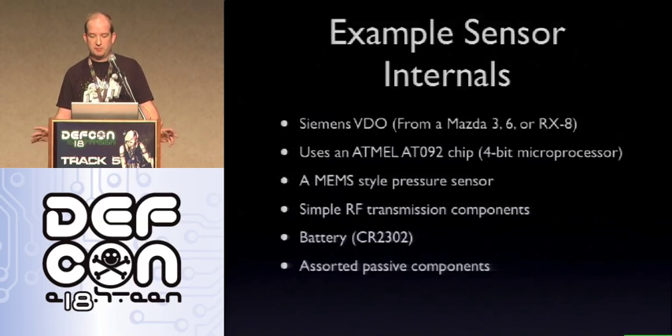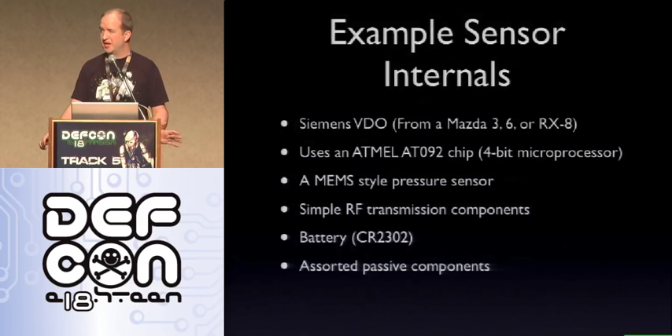As an example sensor, the one from my RX8 was made by Siemens VDO. It uses an Atmel AT092 — a four-bit microprocessor, and one of the ugliest processors I've seen to program. Attached to that is a MEMS-style pressure sensor — a surface-mount component that is actually a little mechanical pressure sensor. Then some simple RF transmission components, and a pretty good-sized battery, the CR2032 — similar to what's in our badges but holds charge a little longer, designed to last about seven years. The sensor doesn't actually use much power when it comes on, plus some passive components depending on what's needed.